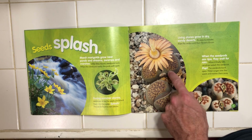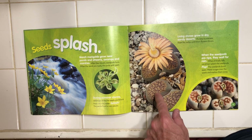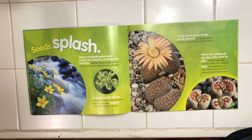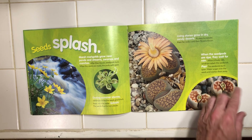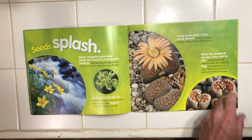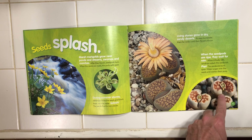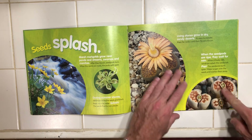Living stones grow in dry, sandy deserts. It's easy to mistake them for rocks until their flowers bloom. When the seed pods are ripe, they wait for rain. When the rain finally falls, raindrops splash the seed pods open. Water surges over the seeds and washes them away.